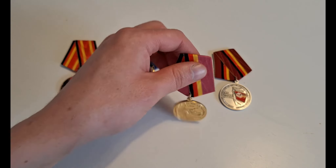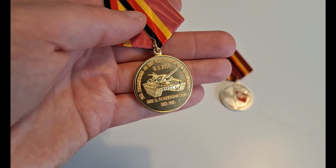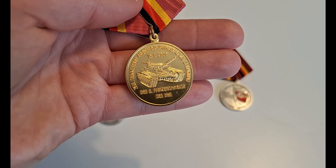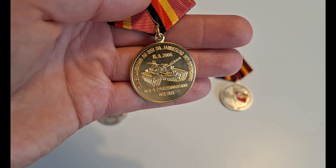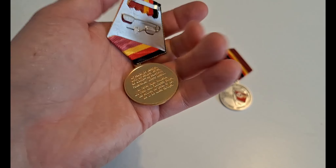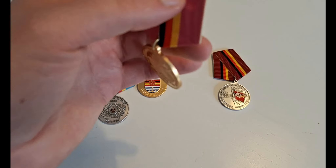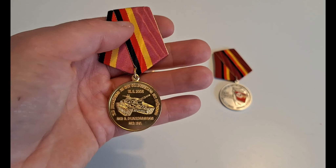Next up is this one. This one was made to commemorate the foundation of the 6th Panzer Division. It was awarded in 2006. Looks like this on the back — quite a long quote. You also have the armored troops' pink color on the ribbon.